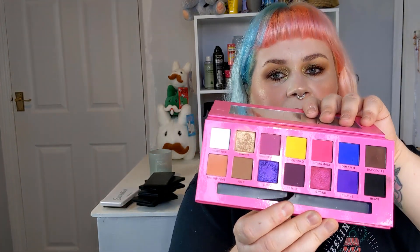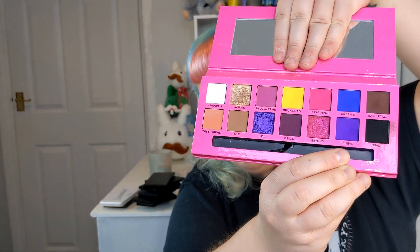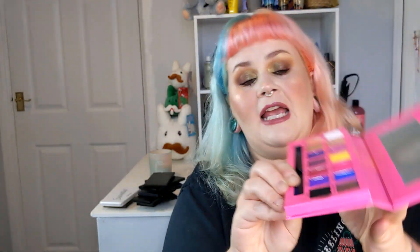Next up is the Alyssa Edwards palette — look at that! We've got brights, purples, and some nudes. My favorite shades are Believe, Brick Road, and DDC, but the black and white are really good as well. It's a really fantastic palette and getting it at TK Maxx reduced was even better — I think I paid about twenty-five or twenty-six pounds for it.